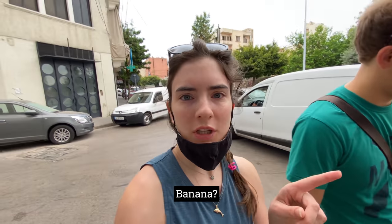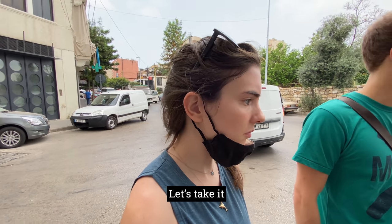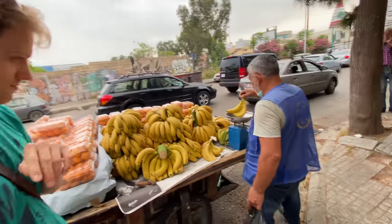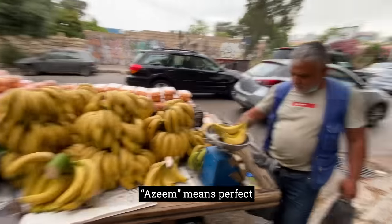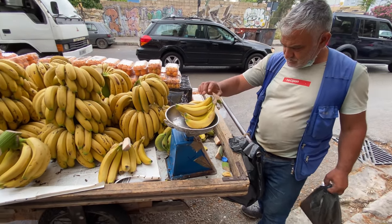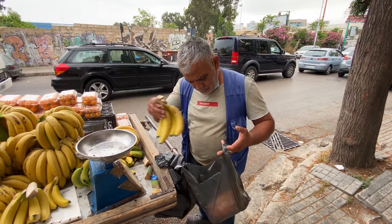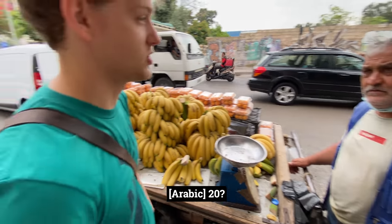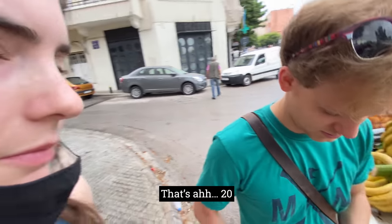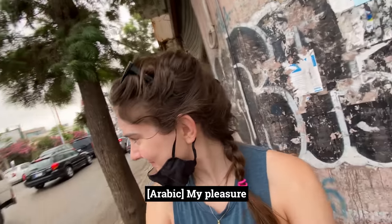We've actually ordered these fruits from him. The total is 20 — ashrin is 20 — so 20,000. Thank you.